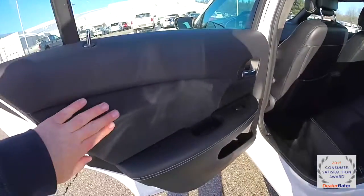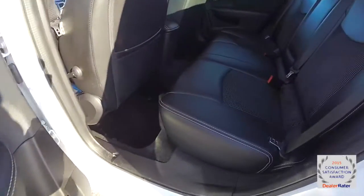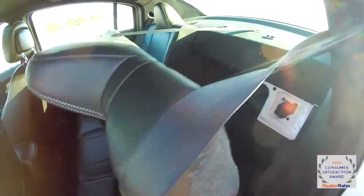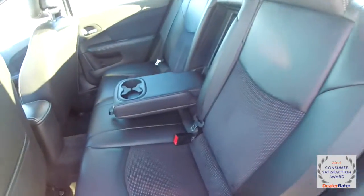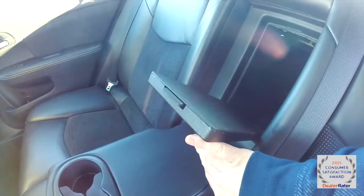Taking a look at the rear seat, the suede accents on the door and the accent stitching continue, as well as on the seats — the perforated suede continues as well. It seats three across with integrated head restraints on the outboard seating and is a 60-40 split folding seat. There is a full fold-down center armrest with integrated cup holders and a rear trunk pass-through.